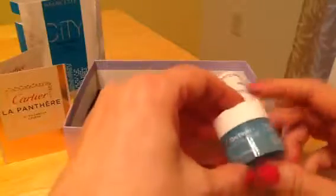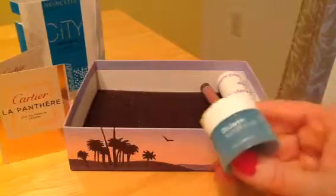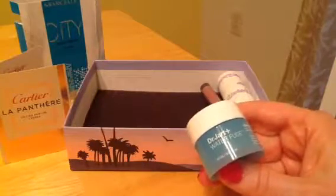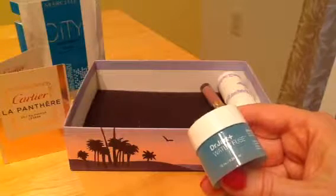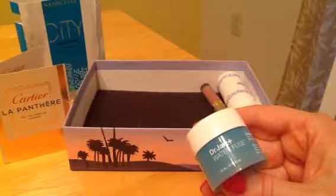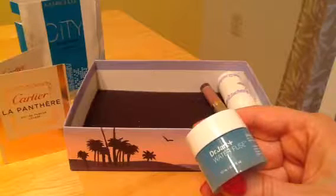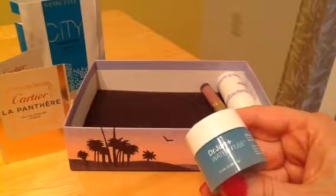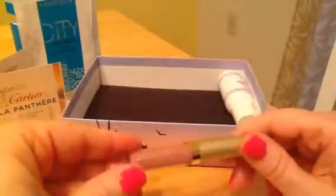We got a little bottle of Dr. Jart Water Fuse — what's this all about? It's a gel base cream packed with Belgian hot springs water, hyaluronic acid, and Ikea peptide to firm and plump. I still don't know if it's a face wash or just a face moisturizer, so I'll have to do some research. It doesn't say anything about cleansing, so I assume it's a face moisturizer.